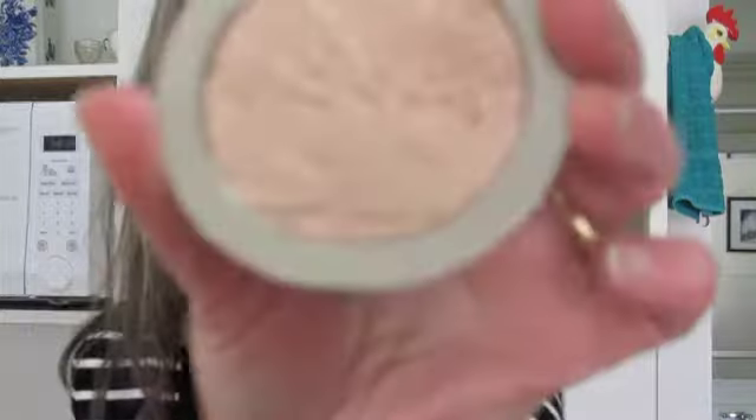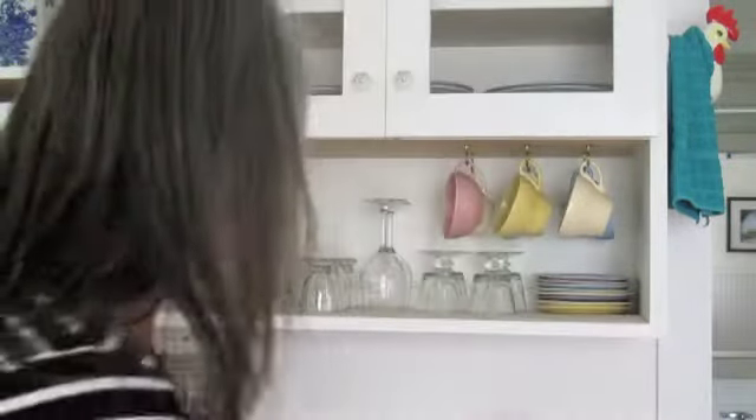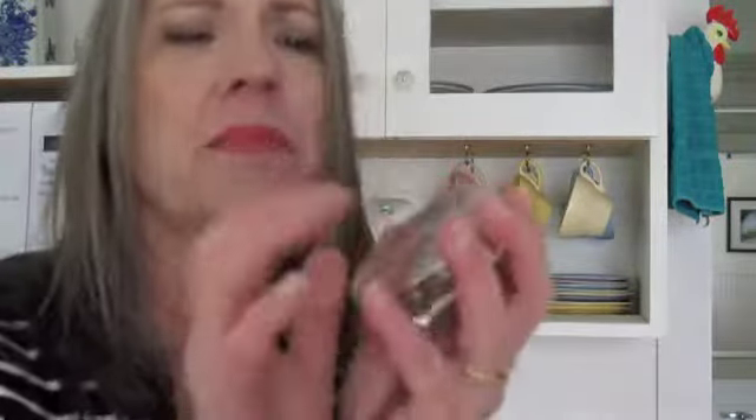I've been loving the Dior Nude Air Glowing Gardens, number two — it's a highlighter. Here it is. Why do we always put it on that finger — we're not giving it the finger! But you can't really see it there; it's so pretty. It's plastic, not metal.